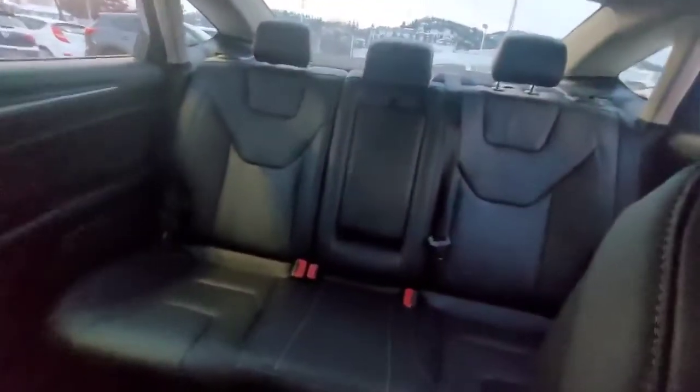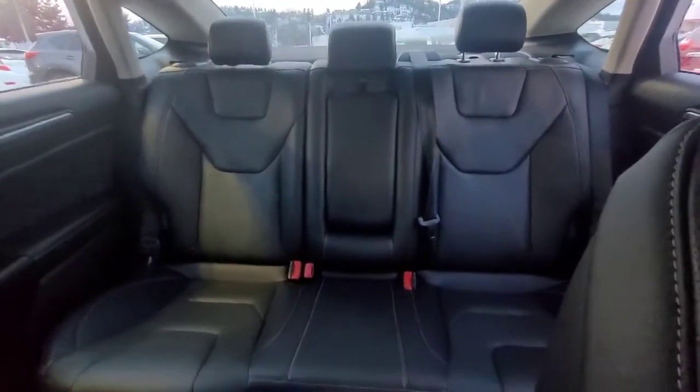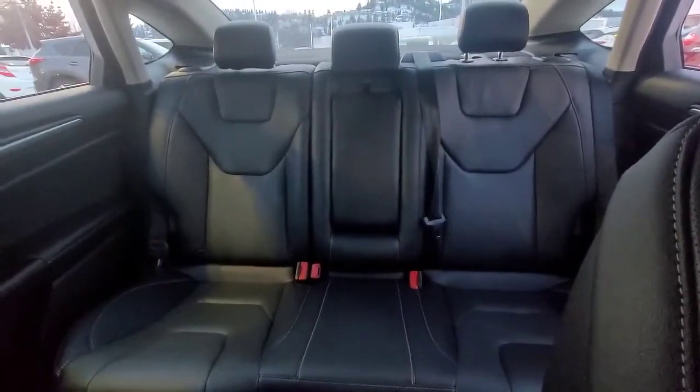The passenger seat over here has speakers right up here in the door, and this is also a power passenger seat. Looking around back, you can see how much room we have. These are 60/40 fold-down seats so you can expand your cargo space, and it does have the pull-down center console.